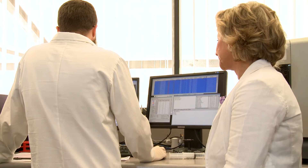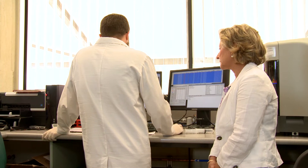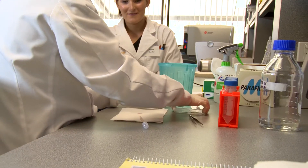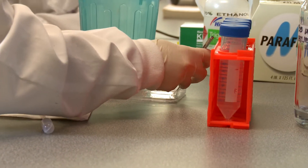This technology that she's looking at — the droplet digital PCR technology — is computerised, and you can imagine that everything since the Human Genome Project has made research and laboratory investigation very much easier and quicker.